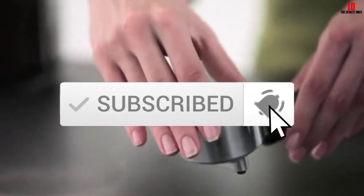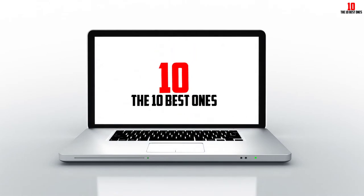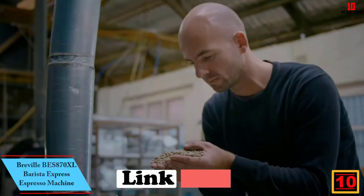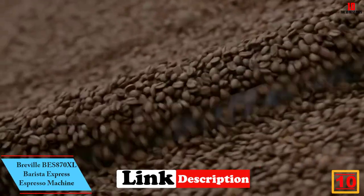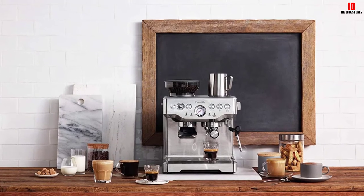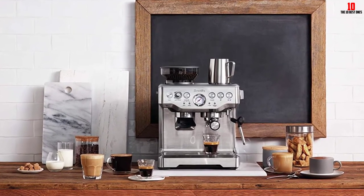Starting at number 10 we have the Breville BES 870 XL Barista Express espresso machine. Our favorite from today's curated collection of the best semi-automatic espresso machines is the Barista Express from Breville. What do you get for your money? The primary draw of this espresso machine is the control afforded by most semi-automatics.